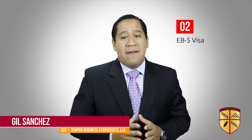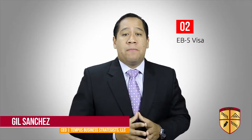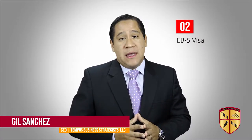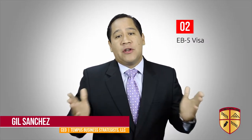Number two: an EB-5 immigrant investor visa allows entrepreneurs, their spouses, and children under 21 to be eligible to apply for a green card if you make the necessary investment in a commercial enterprise in the US and plan to create or preserve 10 permanent full-time jobs for qualified US workers.